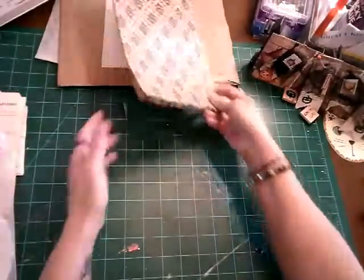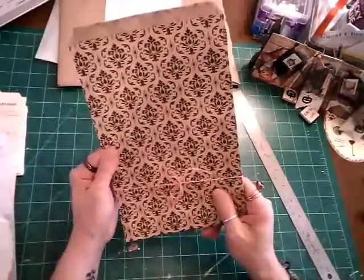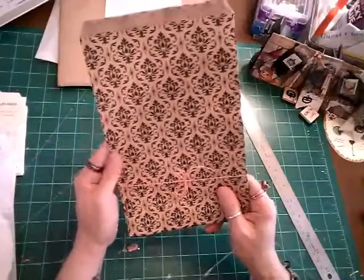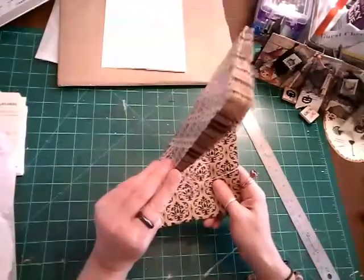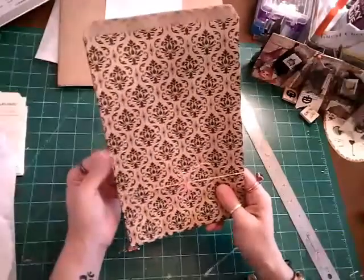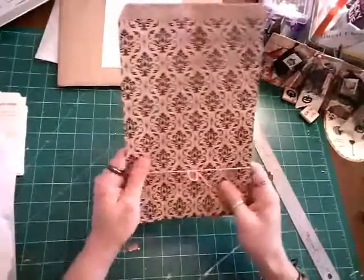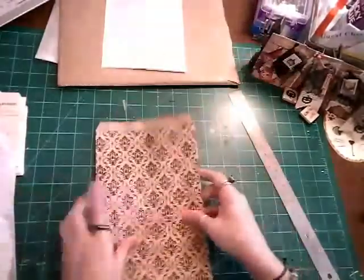And then we have these brown bags with the pattern on them. I don't remember exactly how much these were, but they were $2.75 — not more than $3.